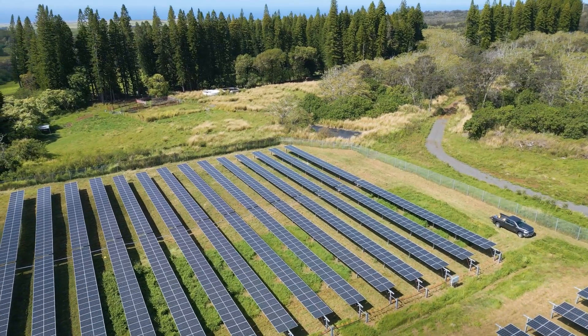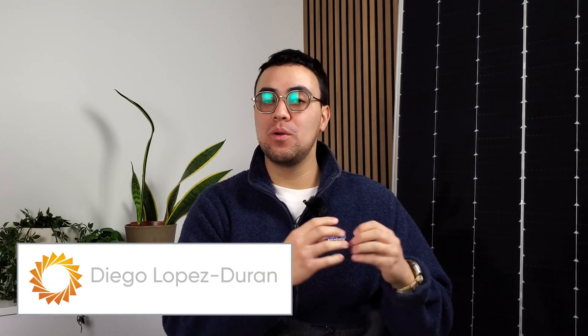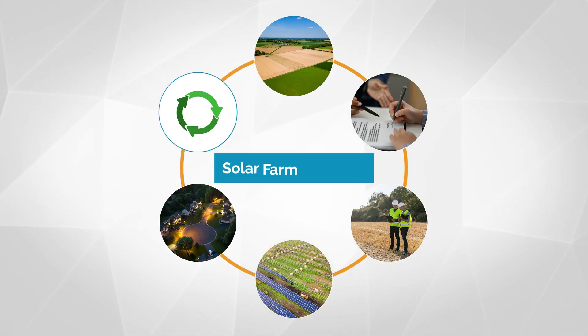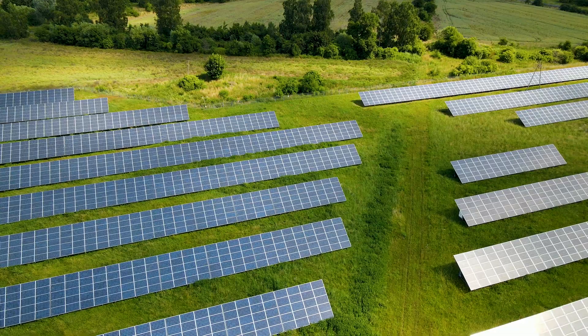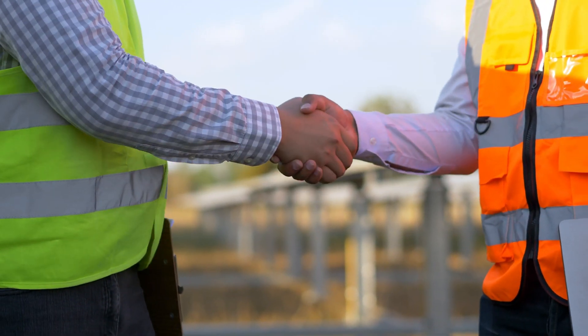A solar farm gives landowners extra income for 20 to 40 years, and the solar farm installation process is simpler and faster than you might think. Today, we're taking you through the entire solar farm lifecycle timeline — from empty land to an operating solar farm to finally decommissioning at the end of the solar lease.